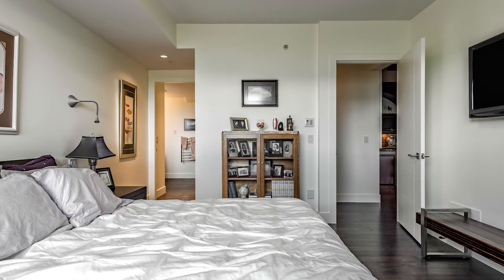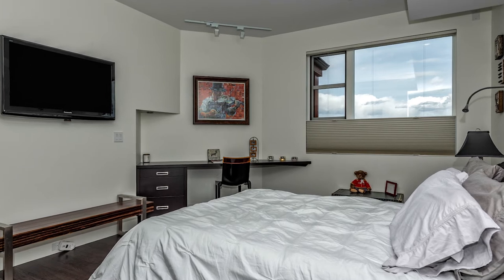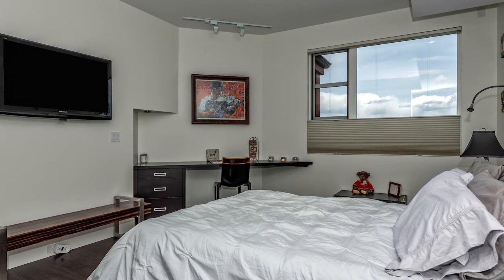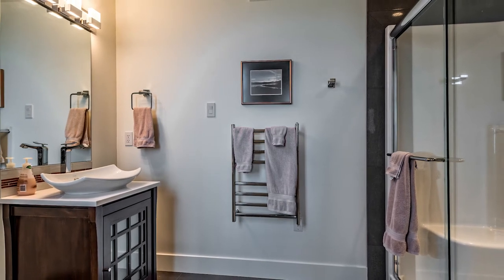Your guests are treated to a lower level bedroom that boasts a quiet space to retreat, enjoy the view, and perhaps get a little work done. The bedroom enjoys a large walk-in closet and yet another spa-like ensuite.